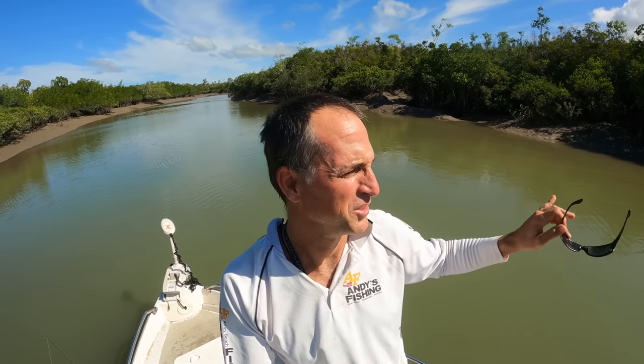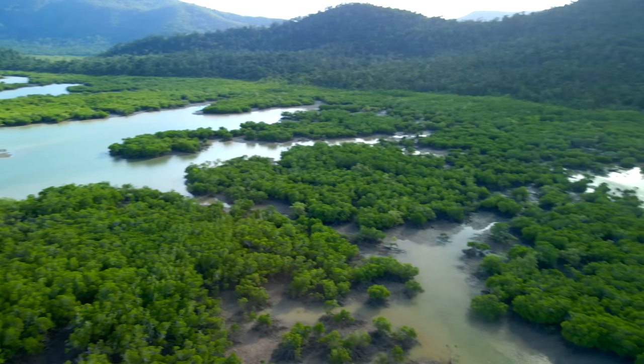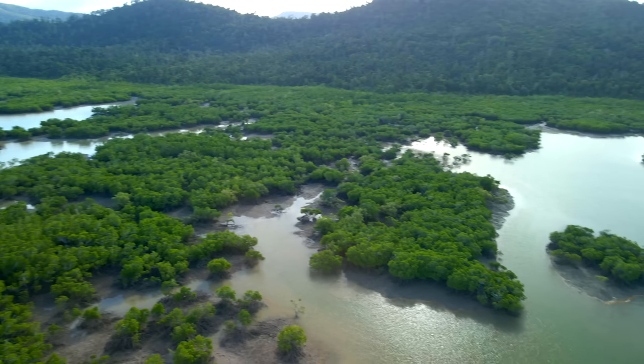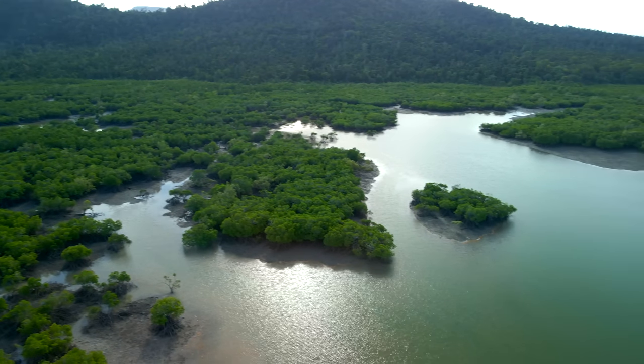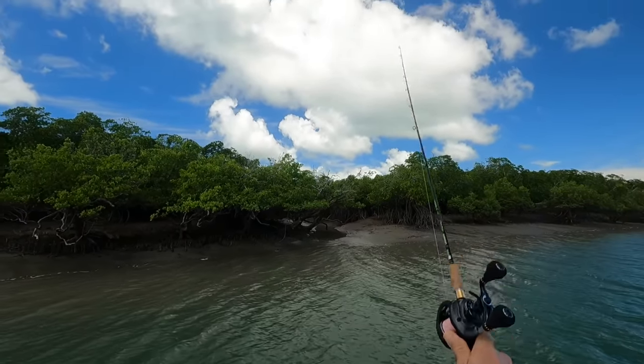Hey there, you're watching Andy's Fishing Wild Cook. We're in my little boat — haven't used that for a while. We're up a creek system at the moment. I've got enough stuff to stay overnight, we'll see how we go. Kind of regretting not going to the reef today — the forecast was a bit ho-hum last night and this morning they've changed it. Anyway, a little bit of a late start but the tides are pretty small, and that's why I'm up a creek.